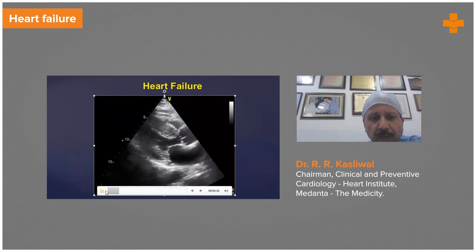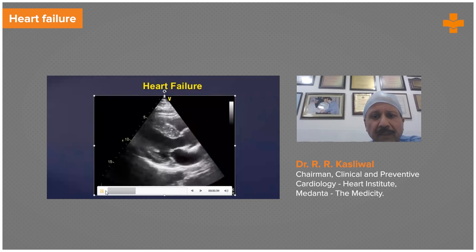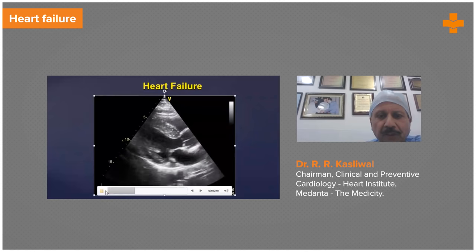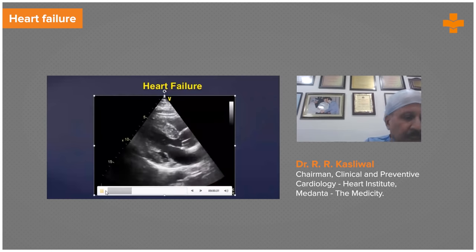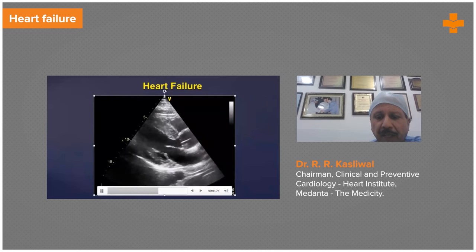Heart failure is again very important — you can diagnose it with echo. You can see this ventricle is so thick and poorly contracting. Heart failure with reduced ejection fraction, heart failure with preserved ejection fraction, and heart failure with mid-range ejection fraction are all based on 2D echo-delineated ejection fraction. Whether a patient with 25% ejection fraction requires a pacemaker or an AICD — all these decisions are taken by the use of correctly applied echocardiography.